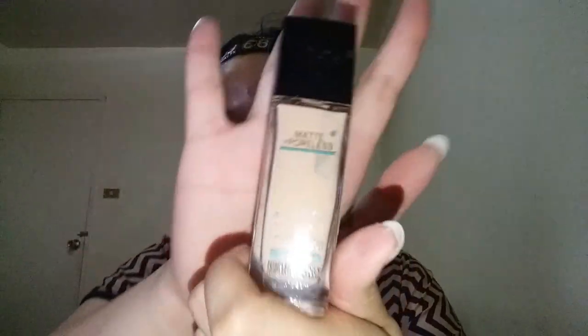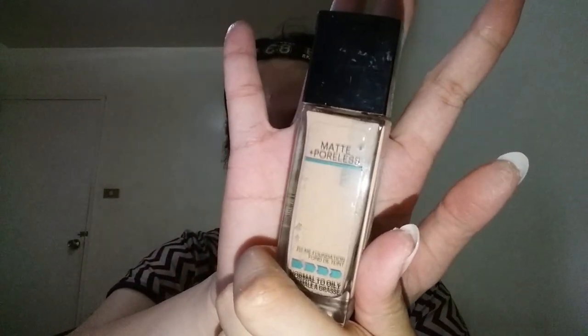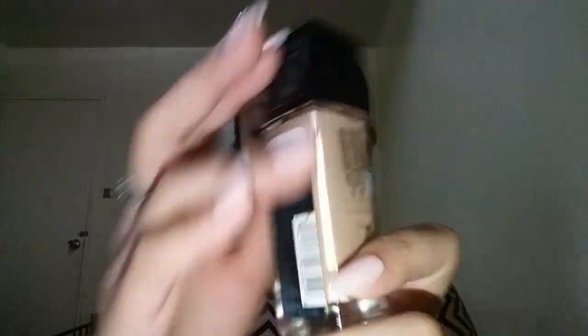The first thing I will use is this matte plus poreless foundation. I'm applying just a little bit using my fingers, because it's better to use fingers for more control of the product.